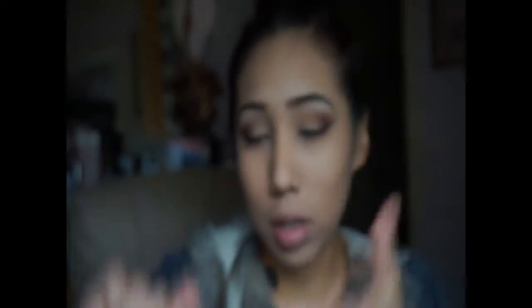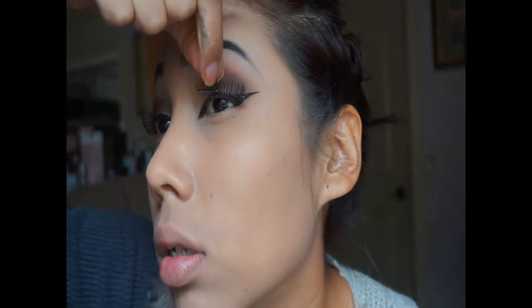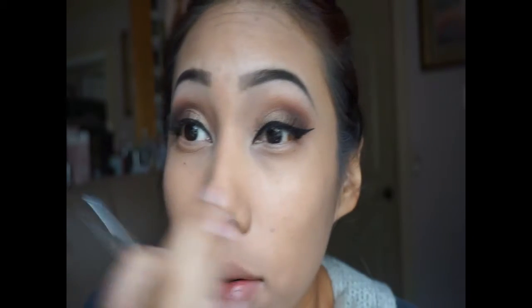I'm gonna be using Duo glue — it's the one I've been using. I've washed the lashes so they're a little straight, so I'm just gonna blend them a little bit. My mom's home so you might hear her voice — she's talking on the phone, so bear with me please. Okay guys, I got them on — you can see my lash right here.